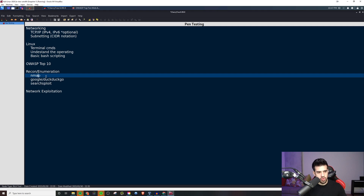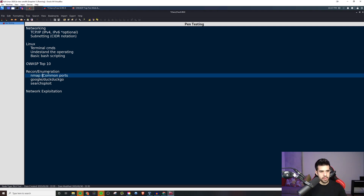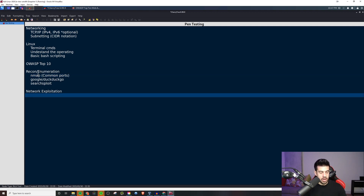Along with recon and enumeration, learn common ports — I glossed over this one. You need to know that with NMAP, when you run your NMAP command and you see 445 is running, you need to know that's SMB. If 25 is running, that's the email one — SMTP. You need to be able to know these things off the top of your head, and that'll come with time. But yeah, that's definitely something you need to go out of your way to learn in the beginning. 443 is HTTPS, 3389 is RDP — just knowing that kind of stuff is really important.